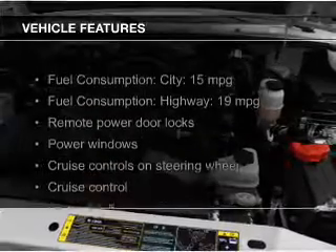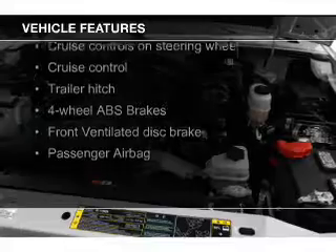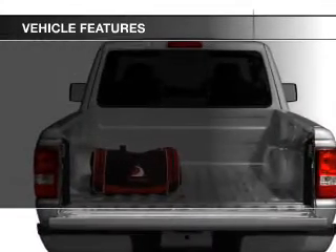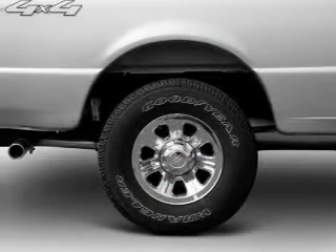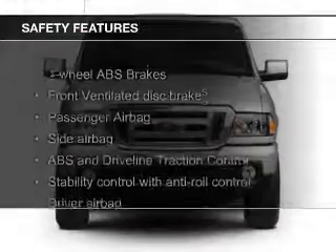The features include Sirius XM satellite radio, digital audio input, steering wheel controls, trailer hitch, aluminum rims, an adjustable tilt steering wheel, cruise control, keyless entry, an MP3 player, and privacy glass. Safety was made a priority with these features.